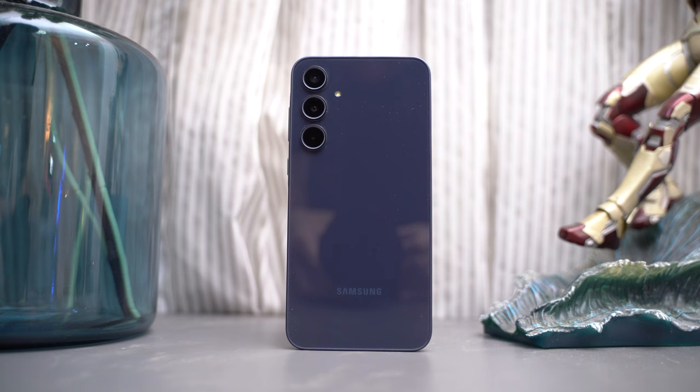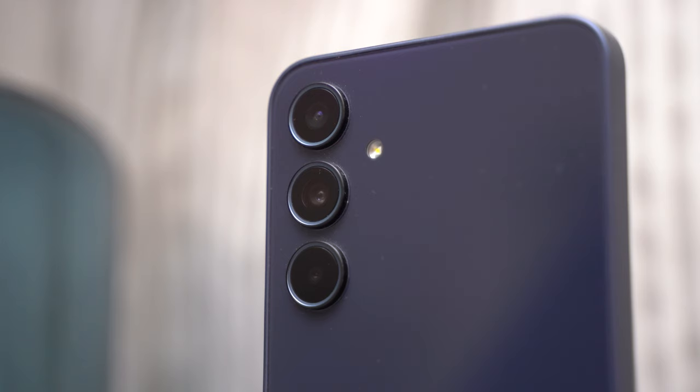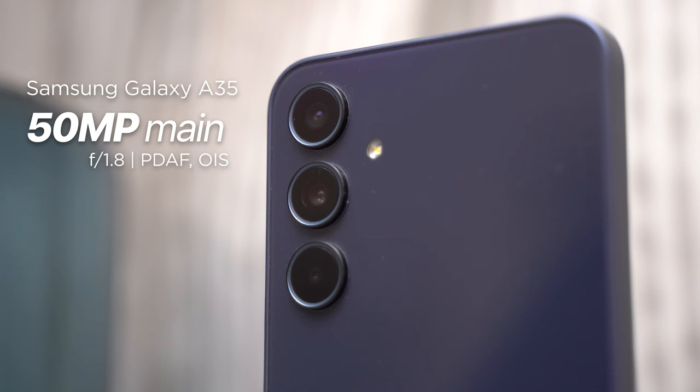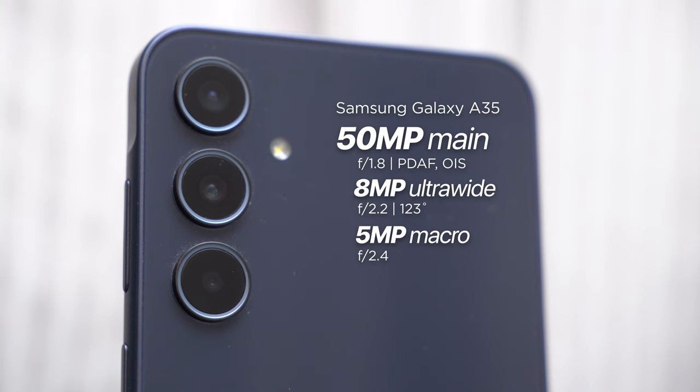For optics, the Samsung Galaxy A35 5G delivers a complete enough experience, with its blueprint somewhat inspired by the S24 series launched earlier this year. The triple camera setup at the rear is headlined by a 50-megapixel main sensor that features phase detection autofocus and optical image stabilization, followed by an 8-megapixel ultrawide sensor for more dynamic shots. And last but not least is the 5-megapixel macro camera that does feel like an oversight in favor of a more useful telephoto lens, in our opinion, but allows for close-up photography.